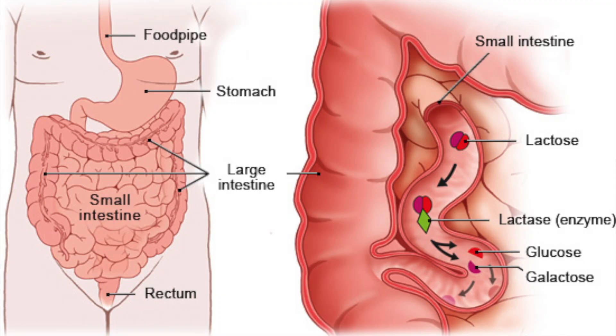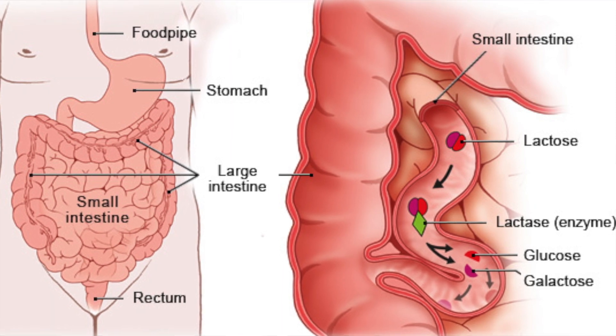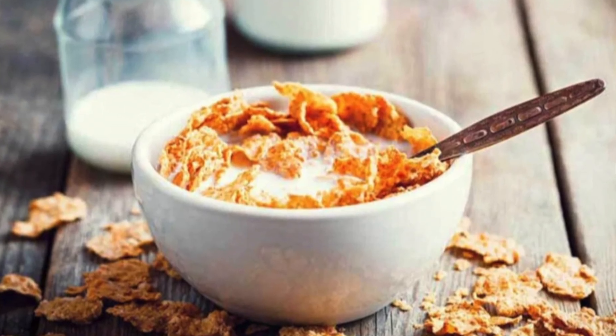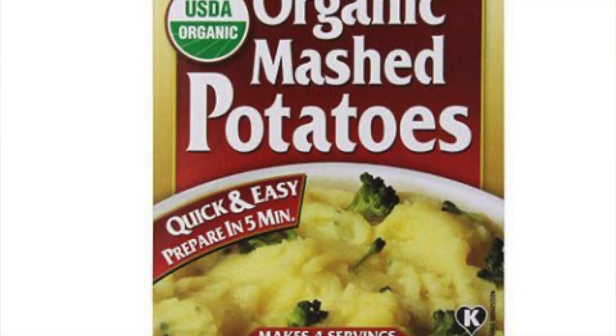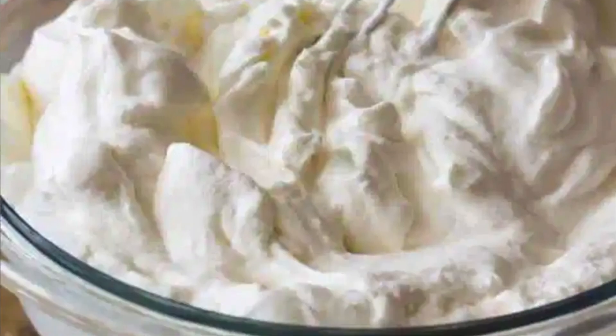The cause of lactose intolerance is your body's inability to properly digest the sugar lactose with the enzyme lactase. Foods high in lactose include dairy and milk products, but also baked goods, bread or pancake mixes, some breakfast cereals, certain types of candy including chocolate, instant drink mixes, instant mashed potatoes, certain soups, salad dressing, margarine, whipped cream, and other creamers.